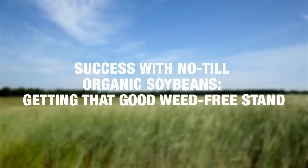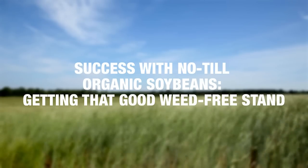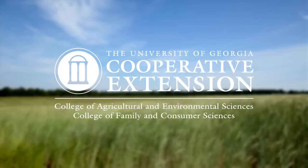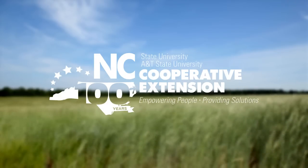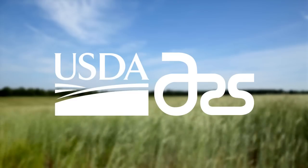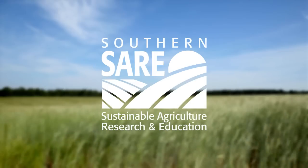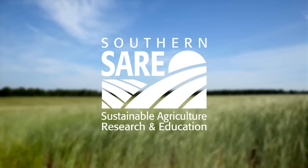Success with no-till organic soybeans: getting that good weed-free stand. Produced by University of Georgia Extension, North Carolina Extension, and the United States Agricultural Research Service in Tifton, Georgia and Beltsville, Maryland, with funding by the Southern Sustainable Agriculture Research and Education Program.